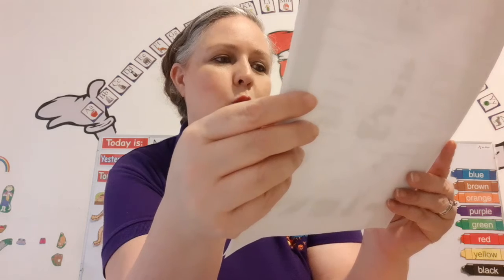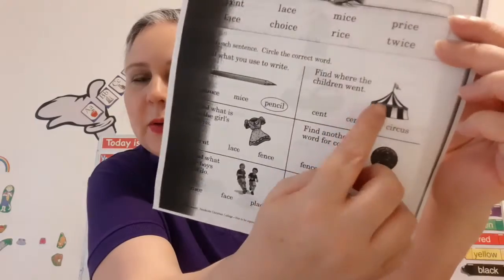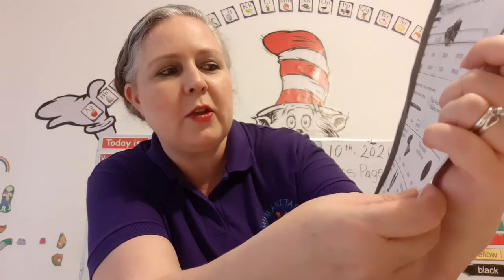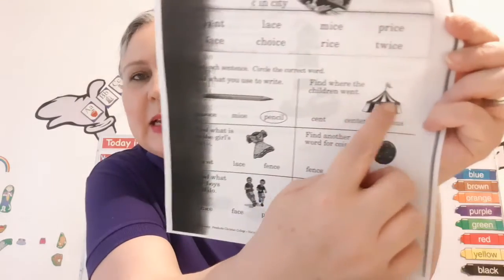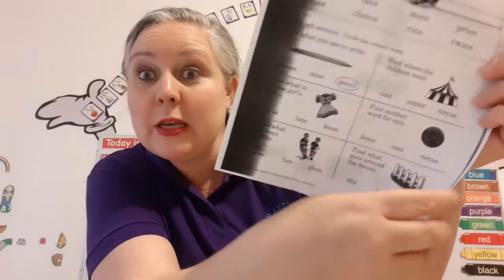And then it says: read each sentence, circle the correct word. For example, look — there's a circus and it says "find where the children went." You look at the picture and then you find the word: circus. Okay? You can do that. Super good.